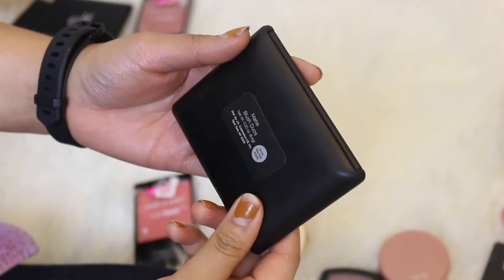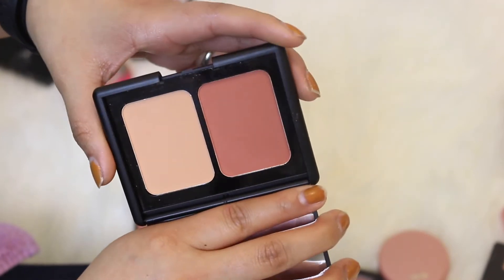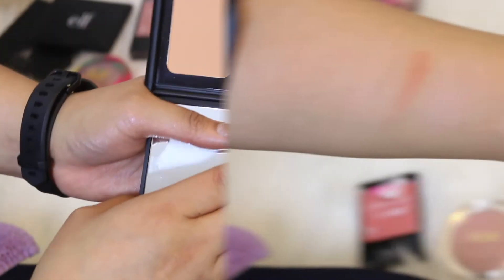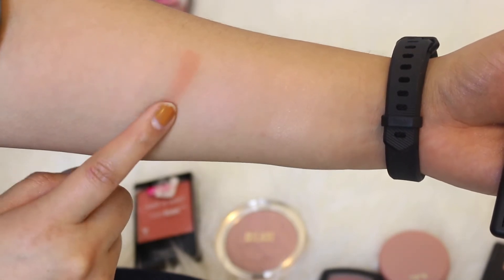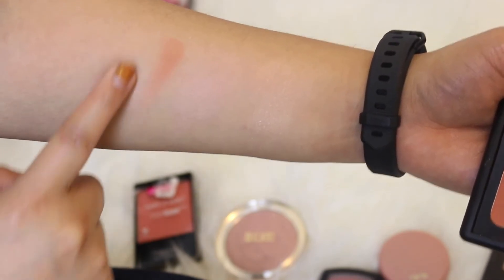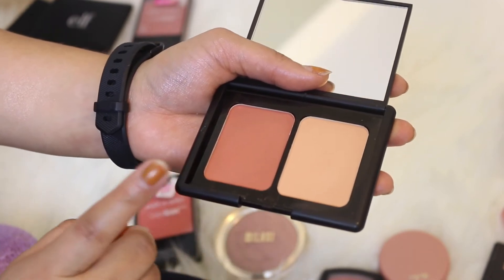This is a matte blush duo from e.l.f. in the shade Rosy Flush. I recently got this duo and I have yet to play around with it much, but I really enjoy this color — I gravitate towards mauves and dusty pinks. After swatching both, one is a beautiful mauvy shade with a hint of orange undertone that I love, and the other just blends into nothing — a sheen blush which I don't like. So I'm keeping this only because of that mauve color.